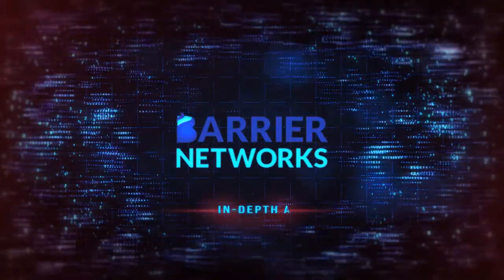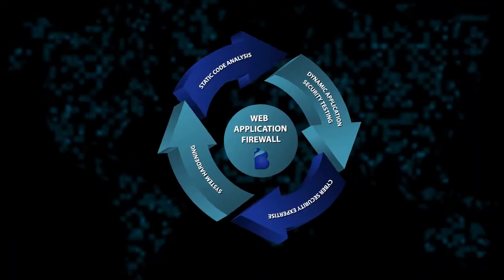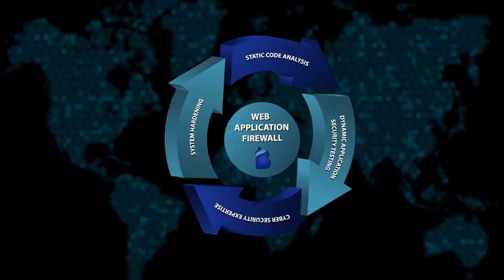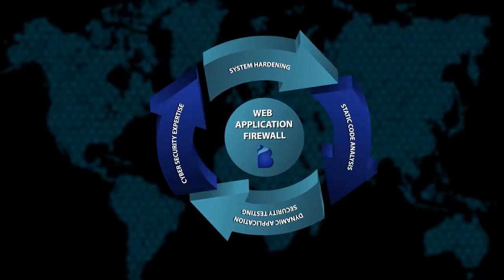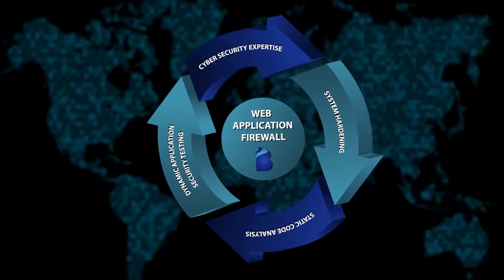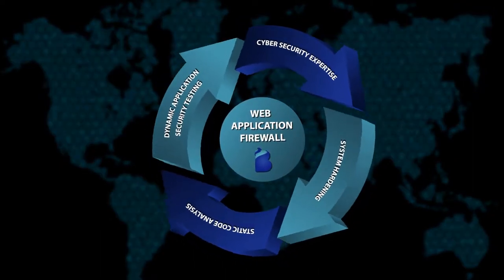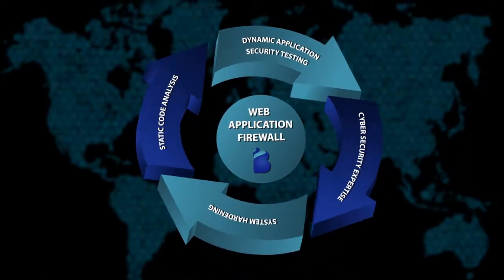Our managed web application security service takes a defense-in-depth approach. At the core of the service is a web application firewall powered by F5 Networks' application security module. Our static and dynamic code analysis service helps developers code securely, advising them of vulnerabilities early in the software development lifecycle.